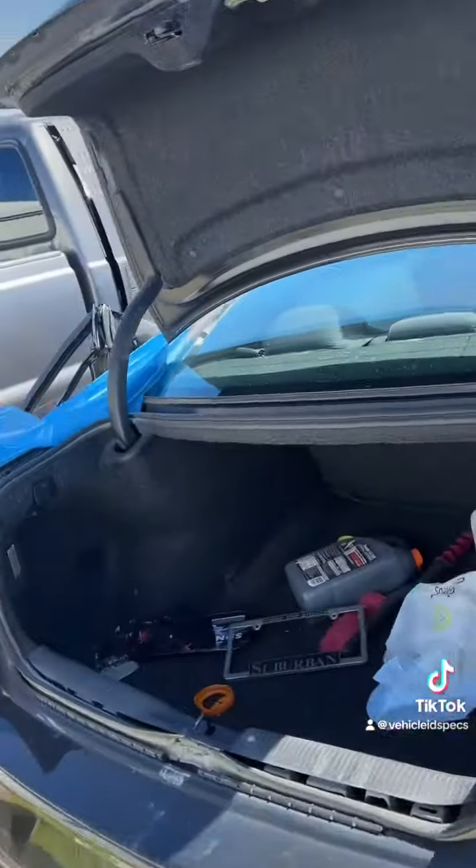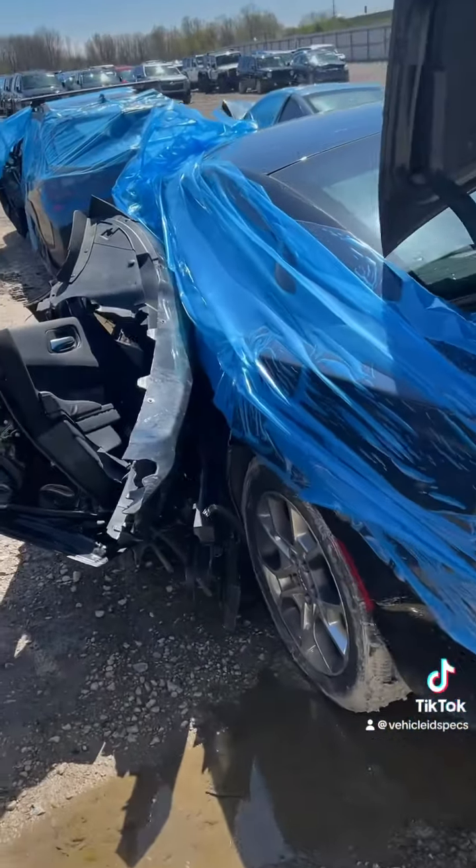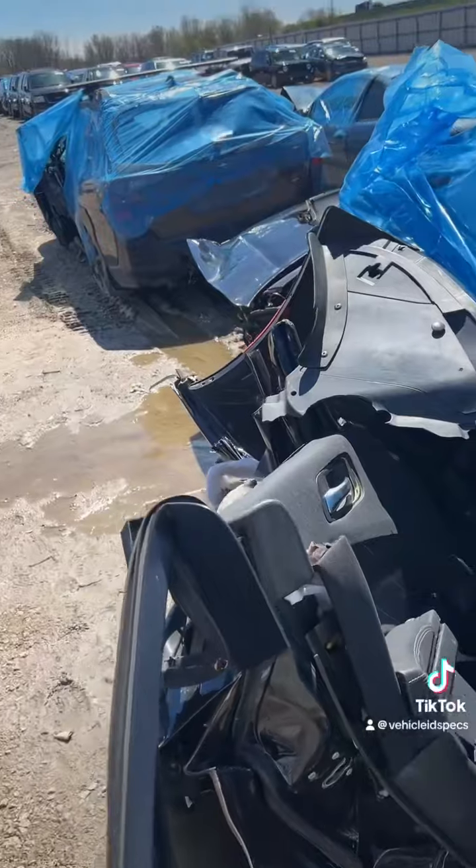It's a V6 car, by the way — you get a lot of questions on 'is it a Hemi car?' No, this is the 3.6.